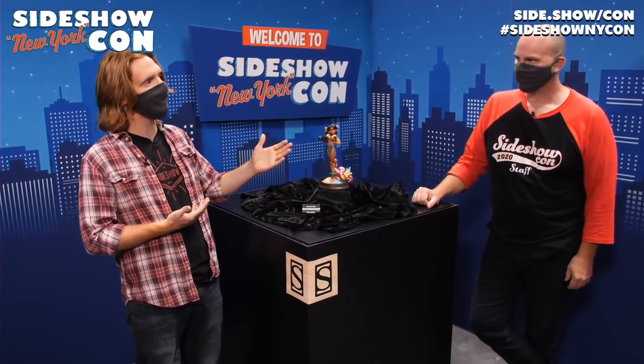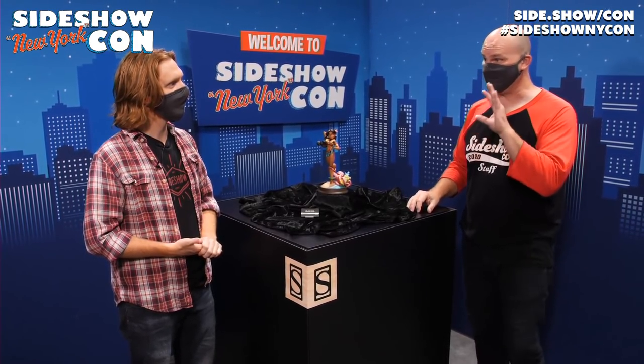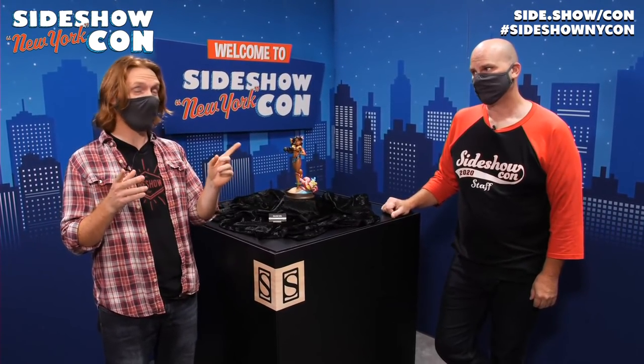What are you looking forward to talking about today? The Venomized stuff just arrived and I have not physically seen it yet. I saw you this morning talk about it, and I'm very excited to check that out. We also have a Superman premium format — we have a video of our Call to Action Superman premium format that was in our diorama here yesterday. Be sure to hang in your seat because me and Guy are going to be looking at the booth one last time, giving you the walk around and a tour. Everything you see here you can check out at side.show/con.